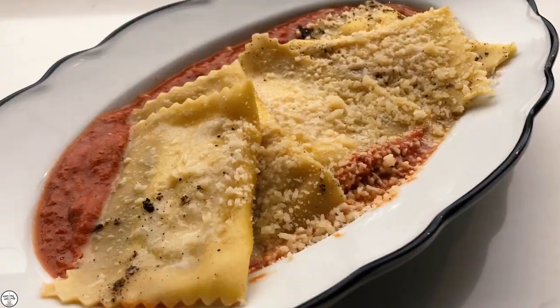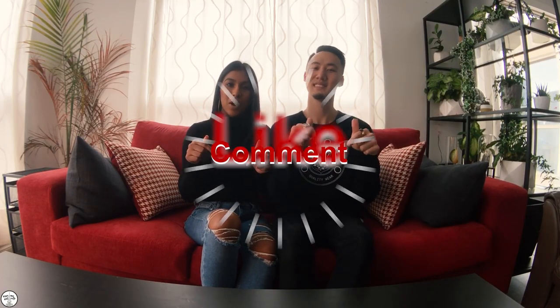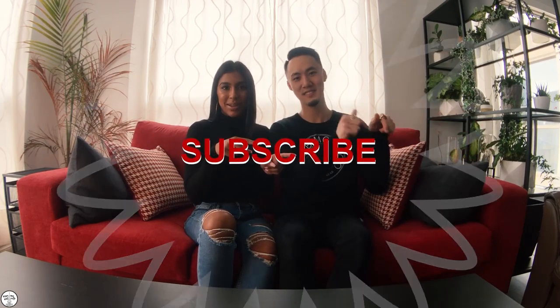If you guys made it this far in our video, we'd like to thank you for tagging along. If you enjoyed the burrata, the ravioli, and the veal parmesan, remember to give us a thumbs up, comment down below, and hit that subscribe button. Till next time — see ya, bye!